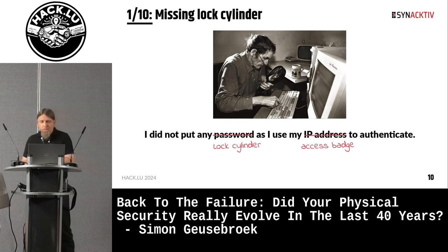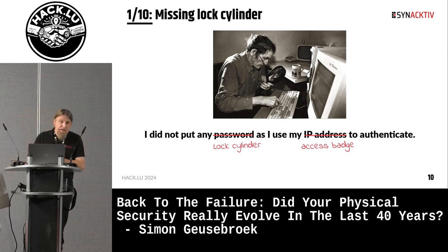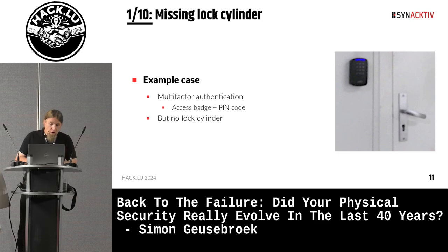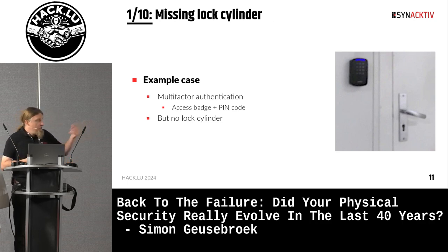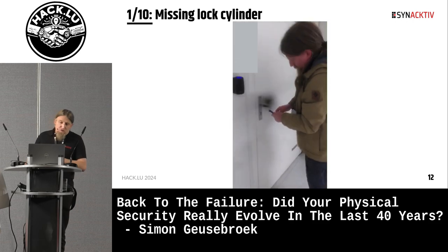The first one — for people remembering the .rhosts file: "I did not put any password as I used my IP address to authenticate." In the physical realm, this translates into: "I did not put any lock cylinder as I used my access badge to authenticate." Concrete example: here you have a door with no lock cylinder, because to open this door you need multi-factor authentication with a badge and a pin code. So what could go wrong? Well, someone would be able to force open this multi-factor authentication system — maybe by not using it at all.